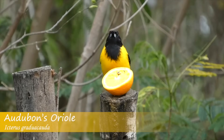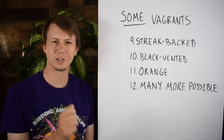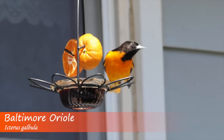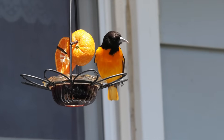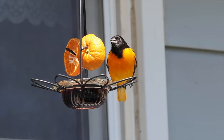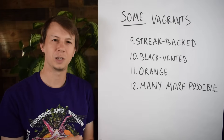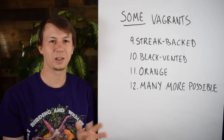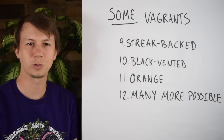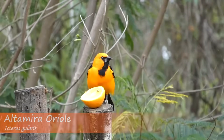Orioles love feeding on fruit, so a lot of people will put out orange slices. Sometimes they'll come to hummingbird nectar feeders to drink the nectar. Some people also put out jelly for them, though jelly is controversial — I've seen cases of hummingbirds getting it stuck all over their body and having to be taken to a wildlife rehab center. So do your own research on whether you want to put out a jelly feeder, and if you do, make sure it's done in a way where other birds won't get stuck. People also look out for high fructose corn syrup in the jelly ingredients.